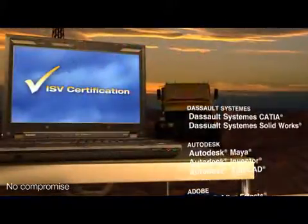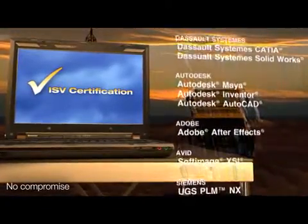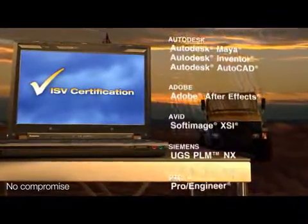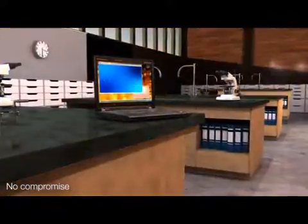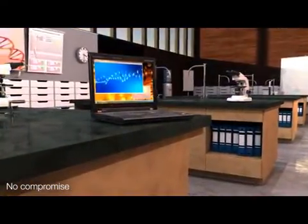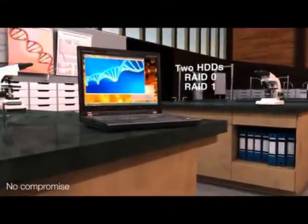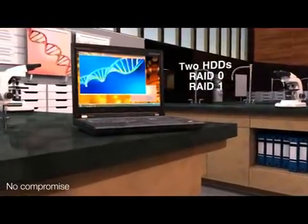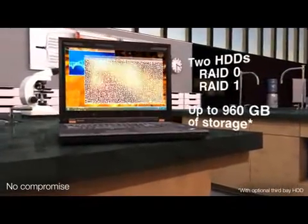The rich list of demanding applications that have been ISV certified on the ThinkPad W700 gives you the confidence your applications will perform well and reliably. That's why you need the ThinkPad W700's two native hard drive bays that support RAID 0 mode for faster speeds or RAID 1 mode for redundancy, giving you nearly a terabyte of hard drive storage.